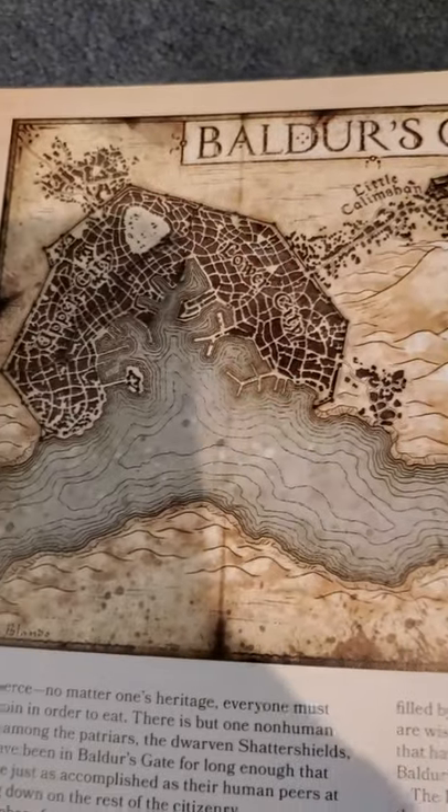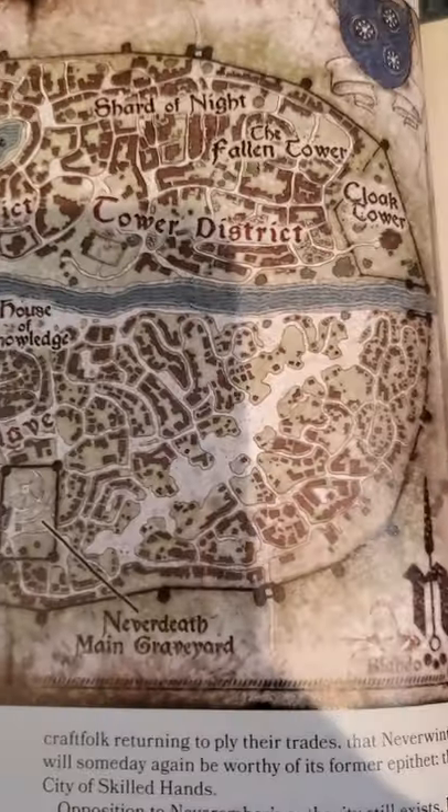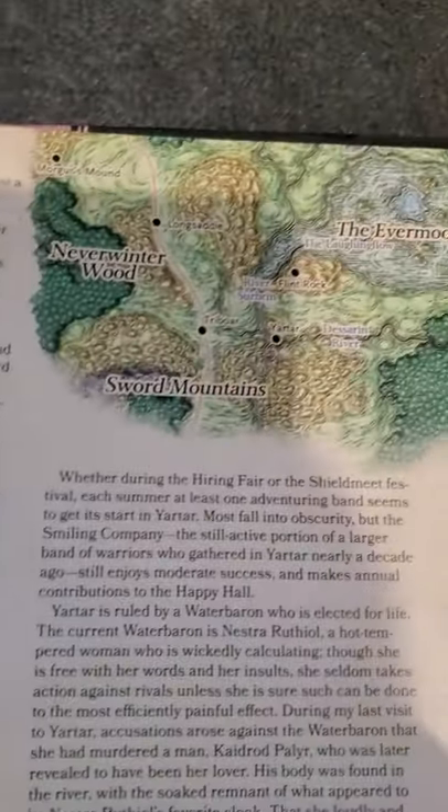But most important of all is just the information we get about the iconic locations such as Baldur's Gate, Waterdeep, Neverwinter, and all the various locations therein.